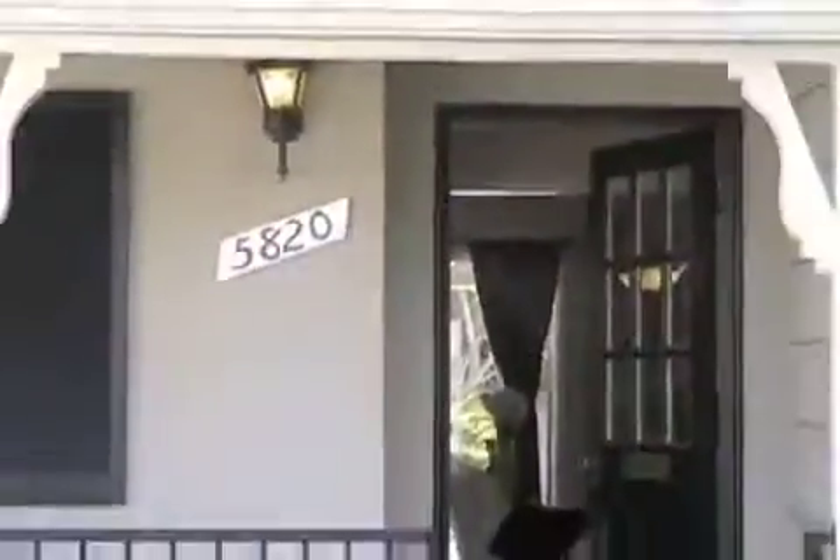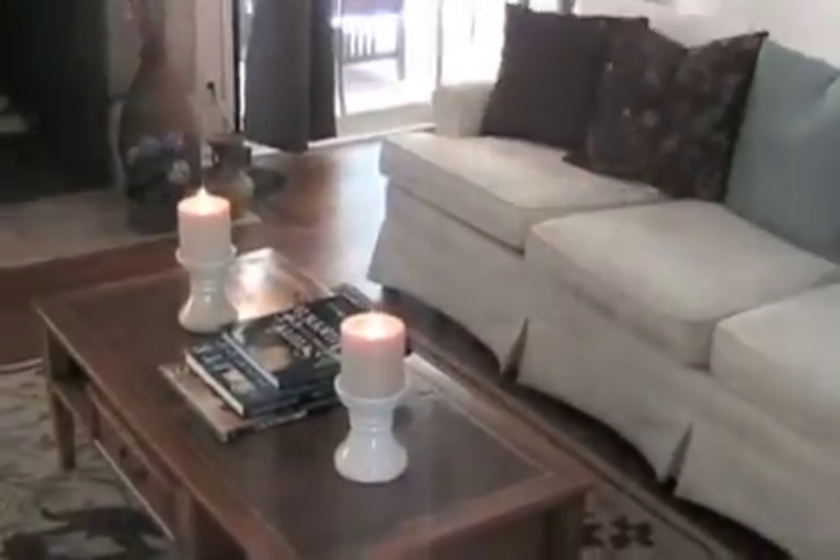Welcome to 5820 Cantaloupe Avenue in Valley Glen. This charming three-bedroom and two-bath home consists of 1,500 square feet on a 7,200 square foot lot with a pool, on a desirable cul-de-sac.